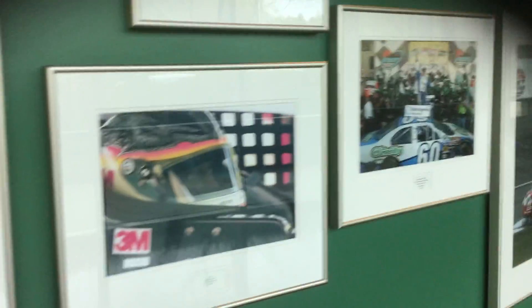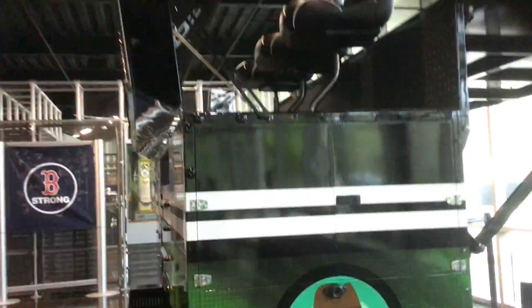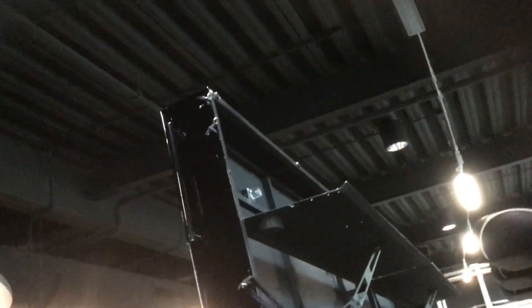And they have some pictures of Trevor Bayne and Carl Edwards. They even have the pit stall stand — pretty cool. That's where they would have all the computers up there.